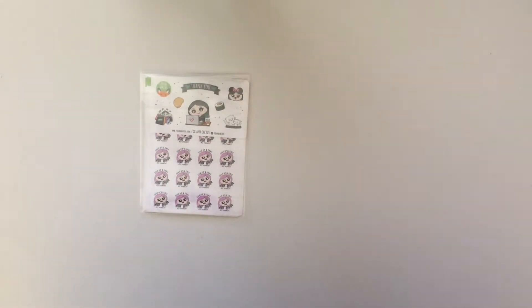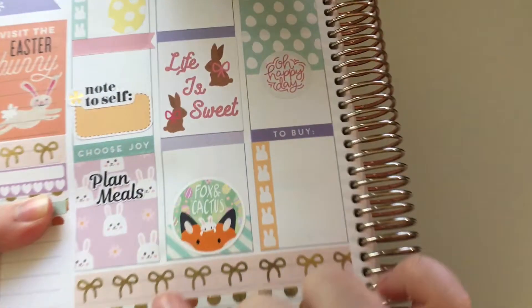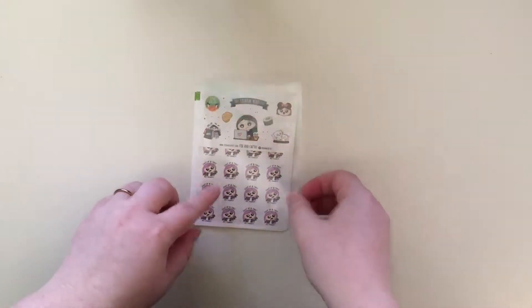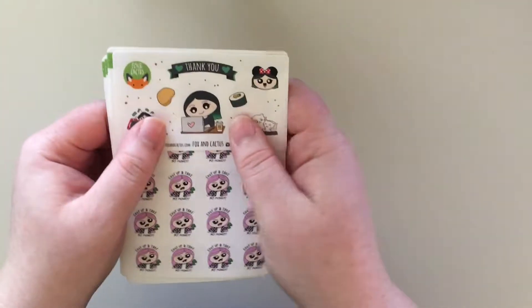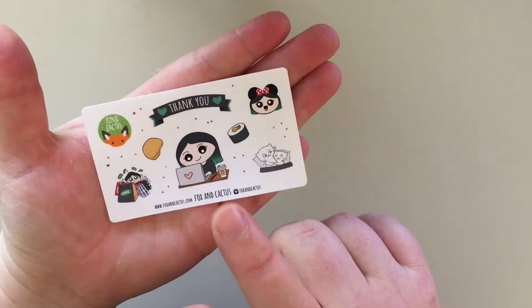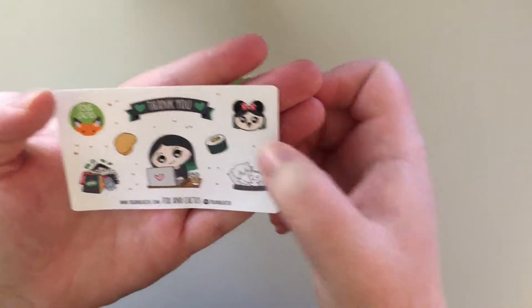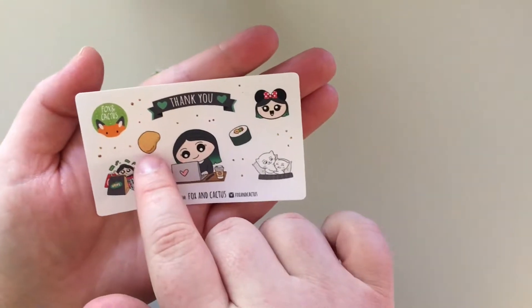I'll give you a little sneak peek of my Easter spread. Look how cute with the little bunny! Oh my goodness! And if you haven't felt Fox and Cactus stickers before, they are velvety and just so smooth. Oh my gosh, just beautiful, really high quality. So this is the sampler. I do believe that is Emma the owner's current hair color, which I think is really cute. And then there's the little girl with the mini ears. The Fox and Cactus logo.